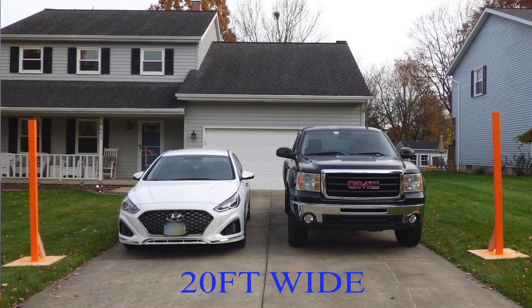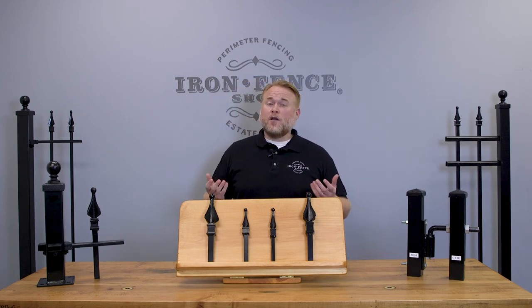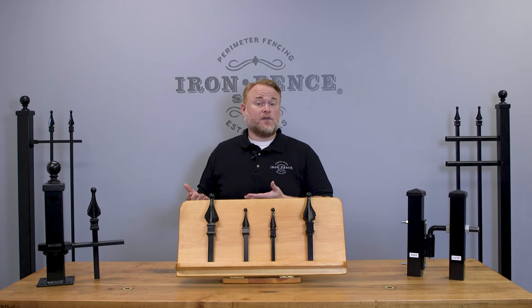Our final and largest stock driveway width is 20 feet. This width still pairs nicely with a 16-foot driveway and allows enough room to get two vehicles through if needed. Even if you aren't pulling two vehicles through at once, a wide gate like this can be helpful if you have larger vehicles and trailers that you have to back in or approach at a more severe angle. A 20-foot double gate made up of two 10-foot leaves is as wide as we go for stock gates. We have had folks use two 12-foot single gates to make a 24-foot wide double gate, and custom-made wider double gates up to 26 feet.